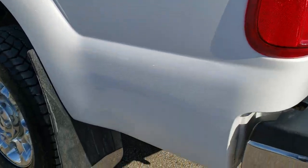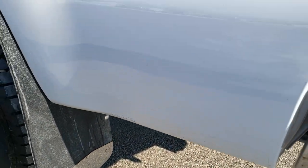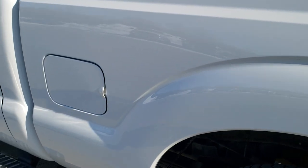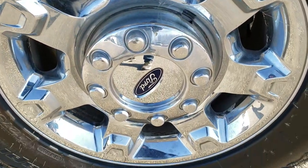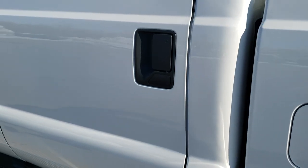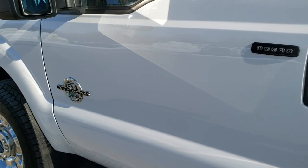As you go down this side of the truck, it is just as clean as the passenger side — very nice. The back rim has no scuffs or scrapes. Down the rest of the side of the truck, no major dents and no major dings.